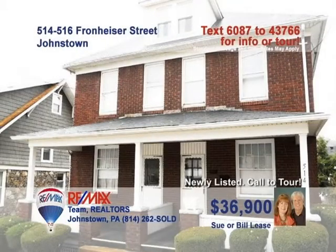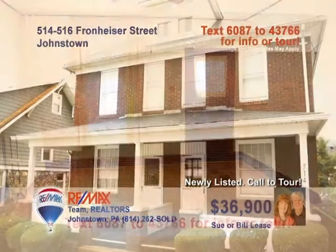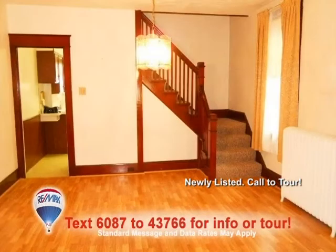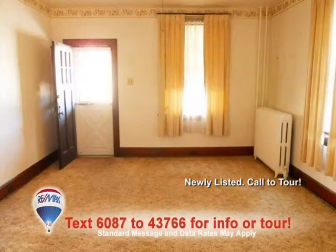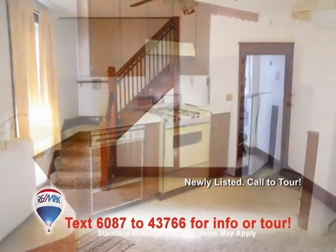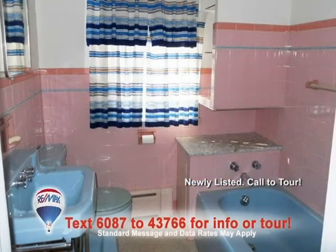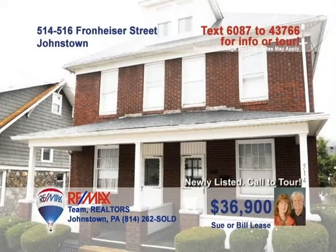Here's another fantastic investment opportunity presented by Sue and Bill Lease. This well-maintained brick double with separate utilities provides spacious rooms and fine details that your renters will love. Each side features a living room, dining room, and eat-in kitchen on the first floor. Upstairs you'll find three bedrooms and a ceramic tile bathroom. Other great details include laminate floors, new carpet, and some replacement windows. Call Sue or Bill to see it all.